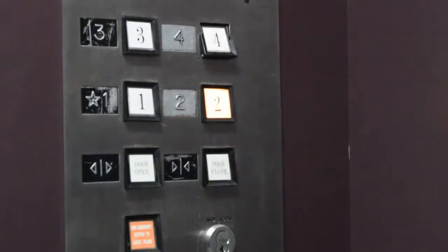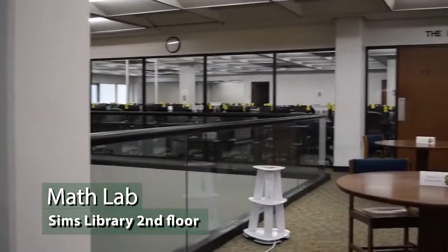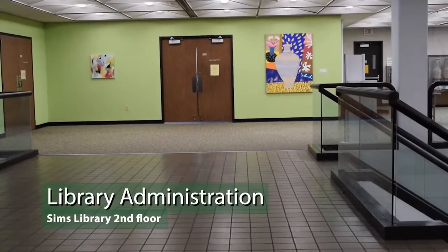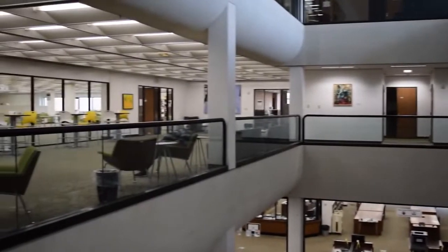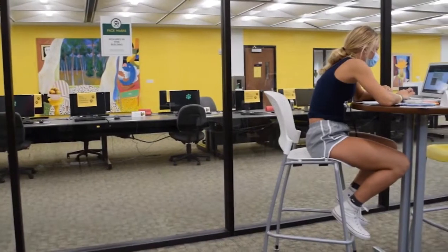Now let's go up to the second floor. As you exit the elevator or stairs, you will see a large glass wall to your right — this is the math lab, part of the department of mathematics. From the math lab, notice the two wooden doors to your left — this is the library administration office. If you turn back toward the elevator, you will see a row of tables and chairs along the glass wall. The large room behind the glass is the serials room.